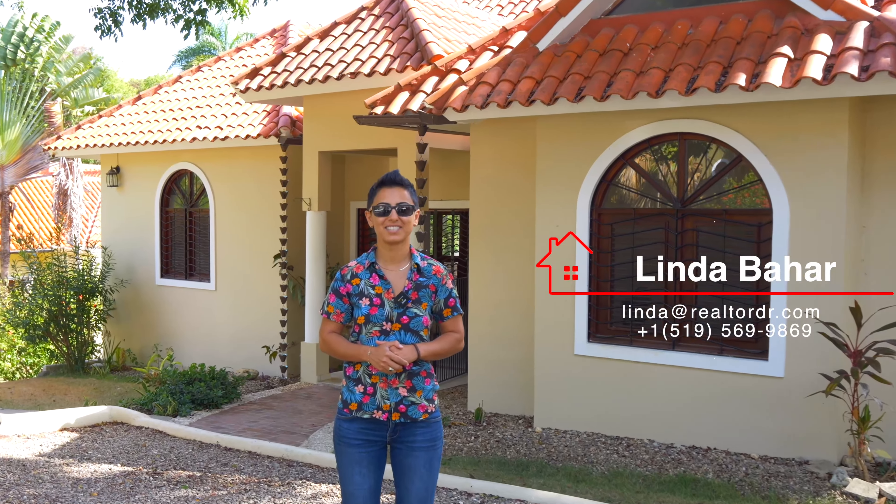Hello and welcome to Coral Village. This is your agent Linda Bahar. I'm here today to present you our newest exclusive listing. Let's check it out together.